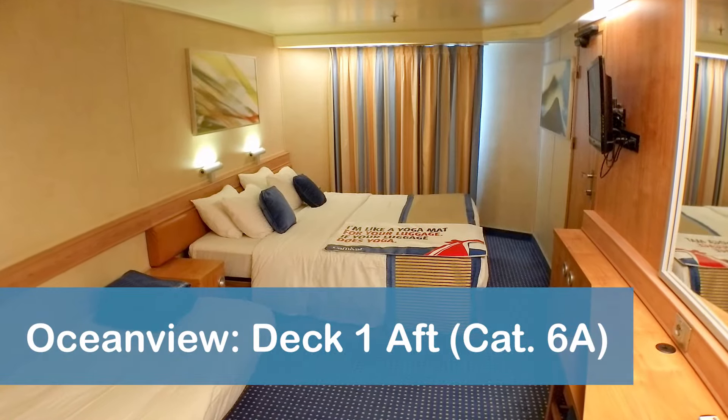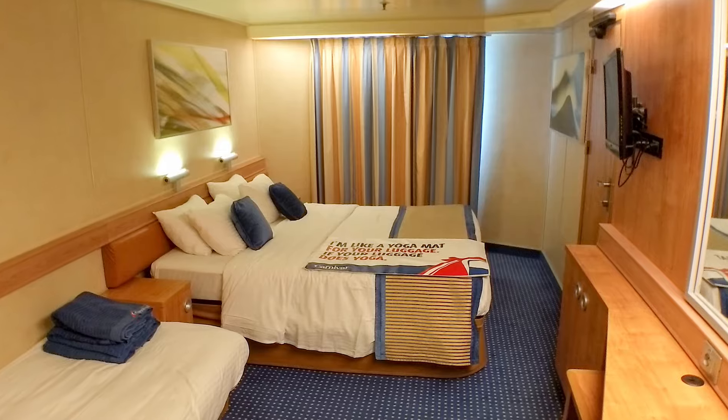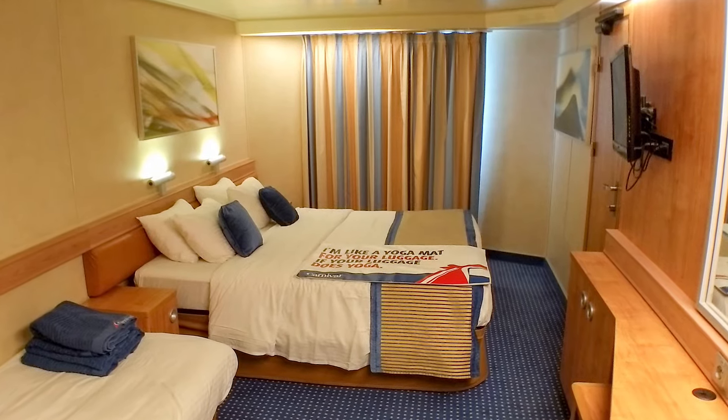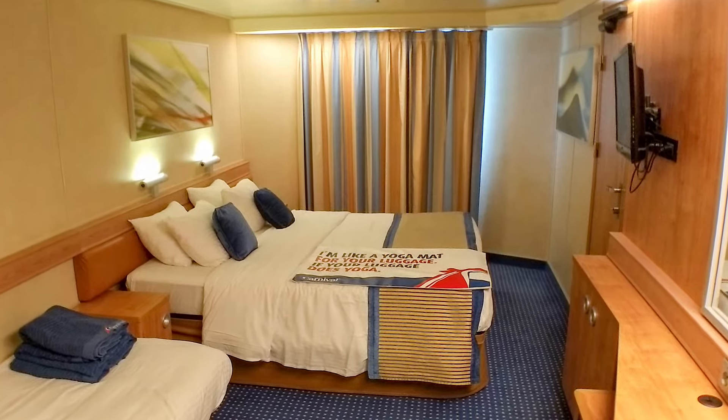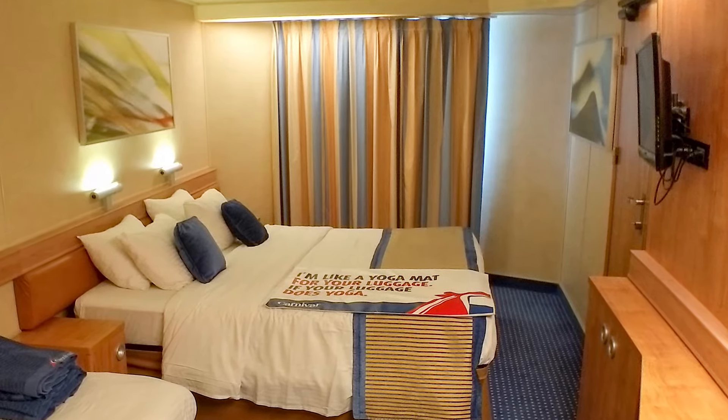The Ocean View stateroom we had for the second leg of our back-to-back cruise was located all the way down on Deck 1. Like our balcony, the Category 6A Ocean View room was also located aft, near the back of the ship on the port side or left side. The similar location of the rooms made it easy to compare the two. On the not-so-great side of things, the Ocean View stateroom did not have a small refrigerator or balcony. The shared door with the adjoining room limited our storage and available shelving, and the transformation of the sofa into the extra bed meant we had no sofa to use each night. Our Ocean View cabin on Deck 1 was also not as close to most of the scheduled activities, which typically took place on the higher decks.